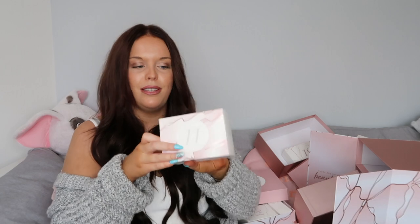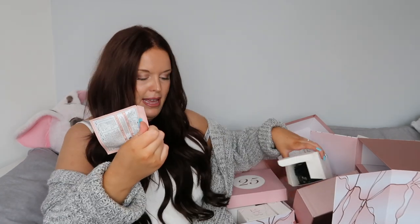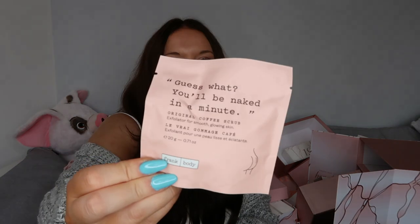Day number 11 is quite light - inside is a packet. This is the original coffee scrub by Frank Body. I have used a coffee scrub before; they're not my favourite things to use but they are quite good for exfoliating your skin. This is a deluxe mini and it's worth £1.40.